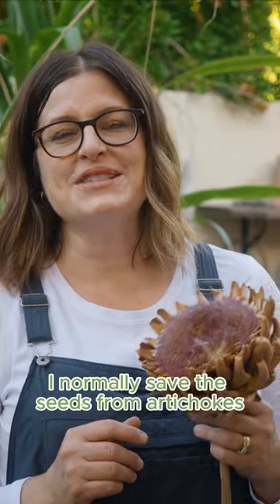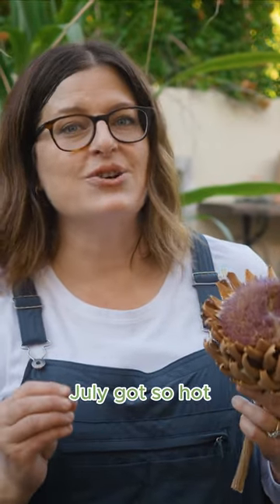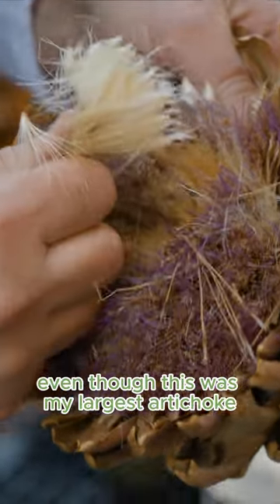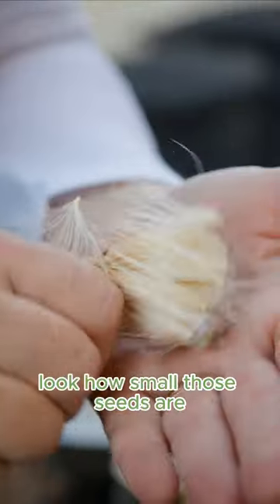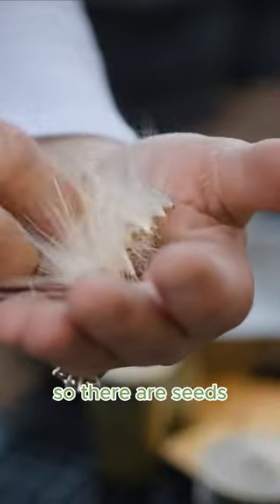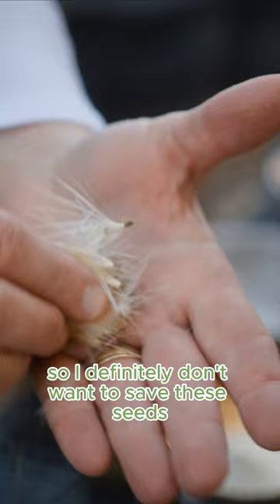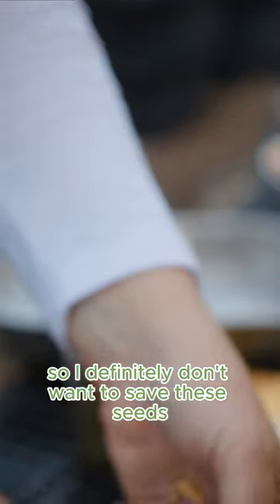I normally save the seeds from artichokes, but this year July got so hot just as the seeds were forming. Even though this was my largest artichoke and I left it on the plant, look how small those seeds are. There are seeds, but they're really small and not fully developed, so I definitely don't want to save these seeds.